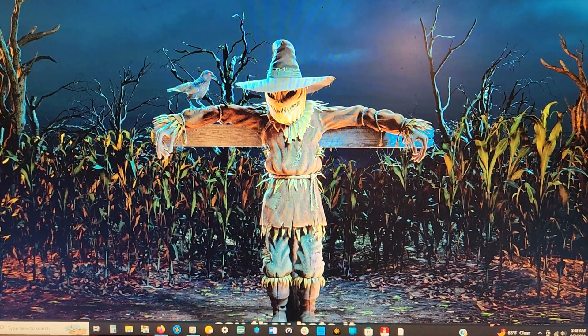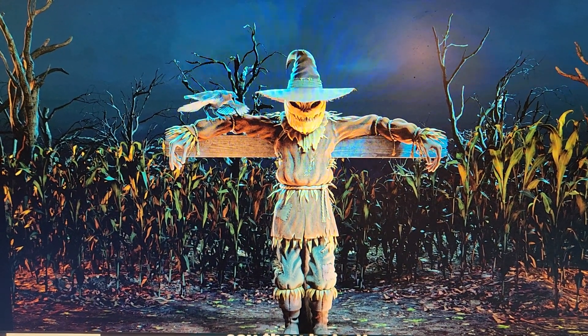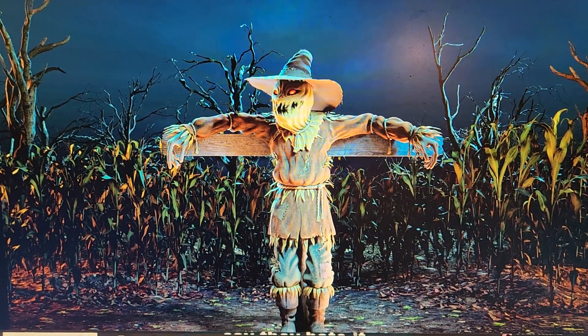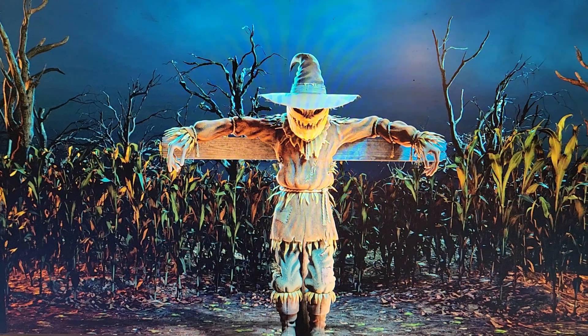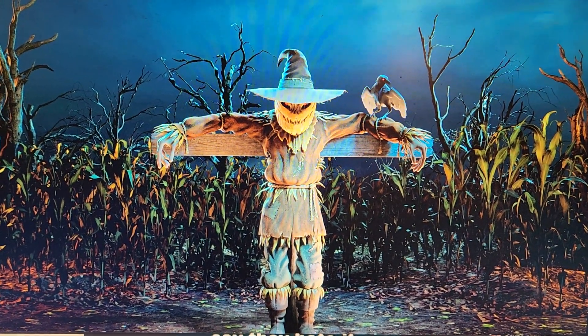Hey guys, who's already seen the Scarecrow Legends from AtmosFX? I've been stressed trying to buy a house and everything, so I've got a late start on it, but this is Scarecrow Legends from Halloween Legends.